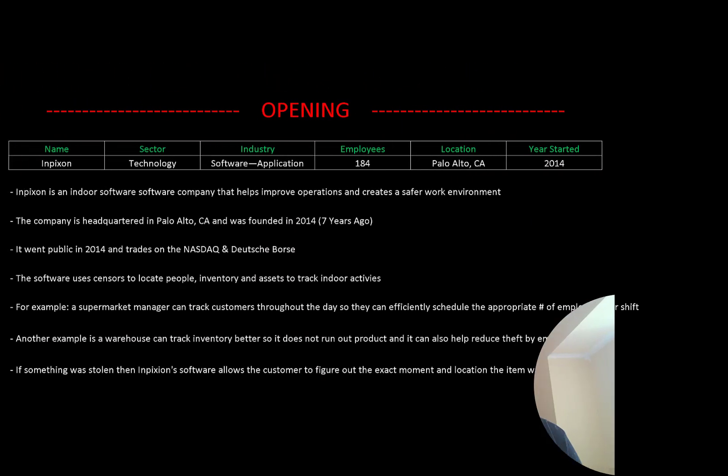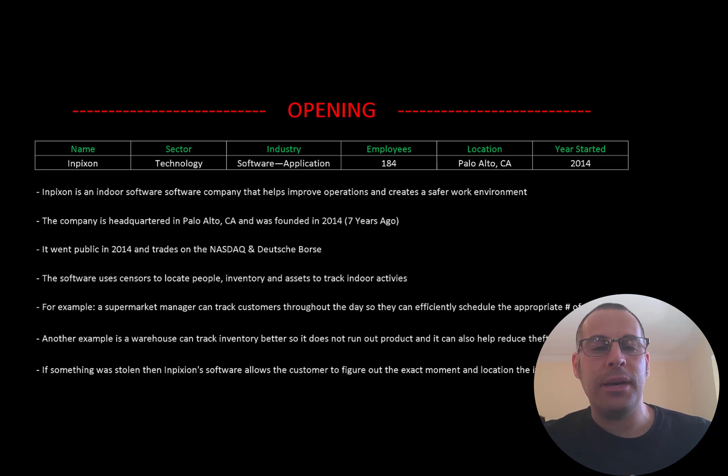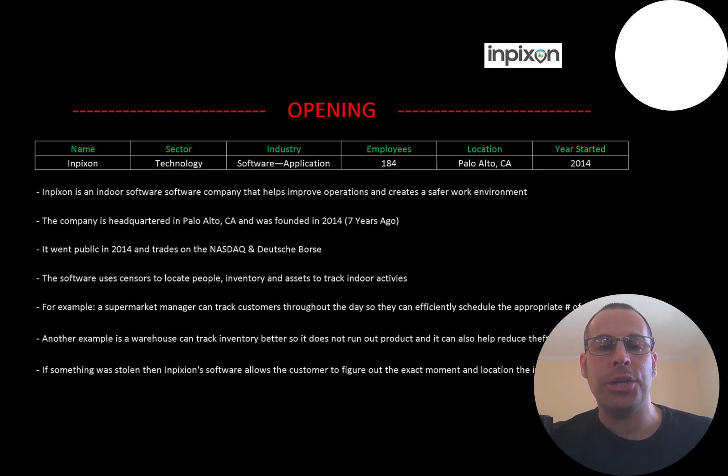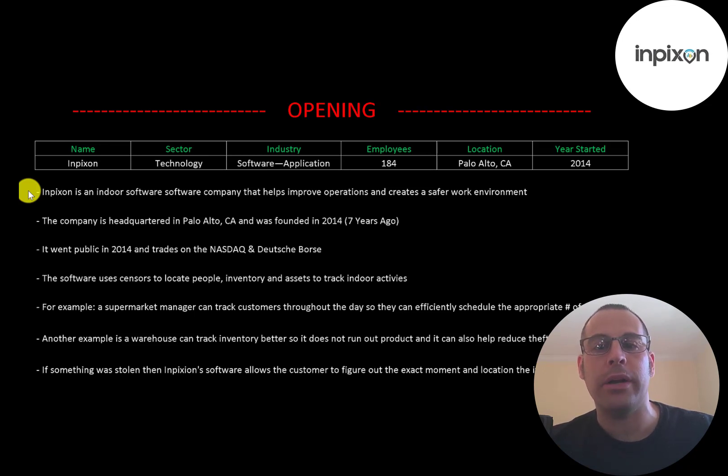Welcome to my channel, I'm Scott, and in this video I'm going to walk you through the process of valuing Impiction stock by analyzing their financial statements and dissecting their financial ratios so we can determine if it's a buy or sell. Impiction is an indoor software company that helps improve operations and creates a safer work environment.